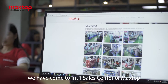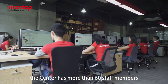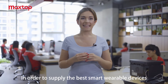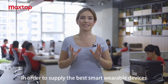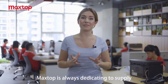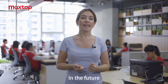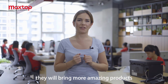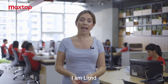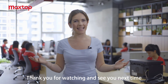Now we have come to the international sales center of MaxTop. The center has more than 6 staff members, and no matter where you are, you can get in touch with them. In order to supply the best smart wearable devices to customers globally, MaxTop is always dedicated to delivering quality products to satisfy their needs. In the future, there will be more amazing products. I am Lidon. This is MaxTop. Thank you for watching and see you next time. Bye!